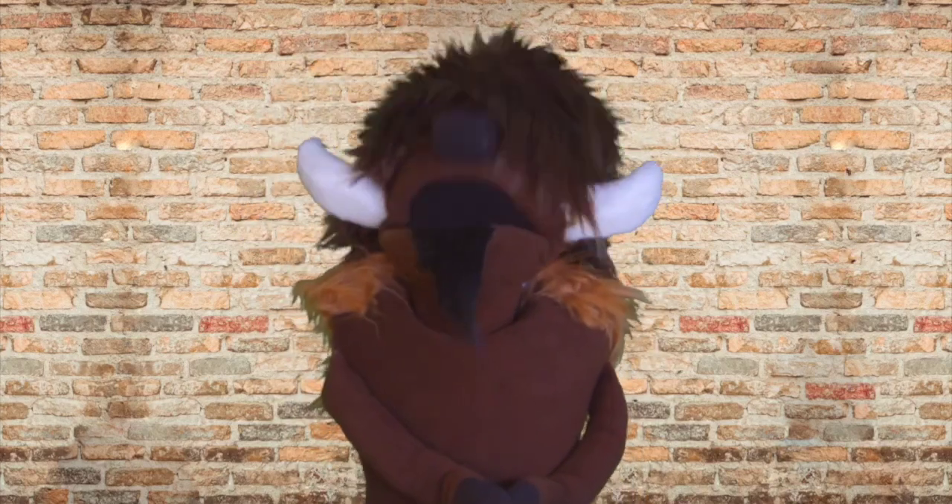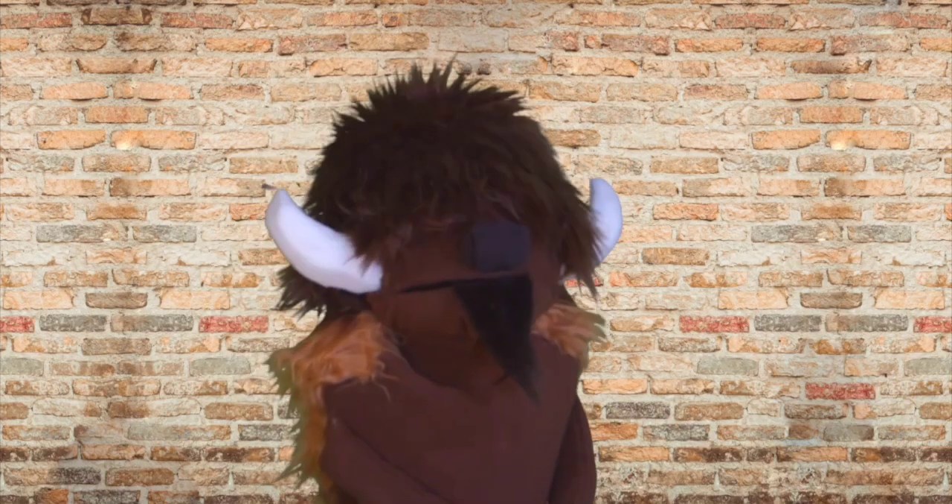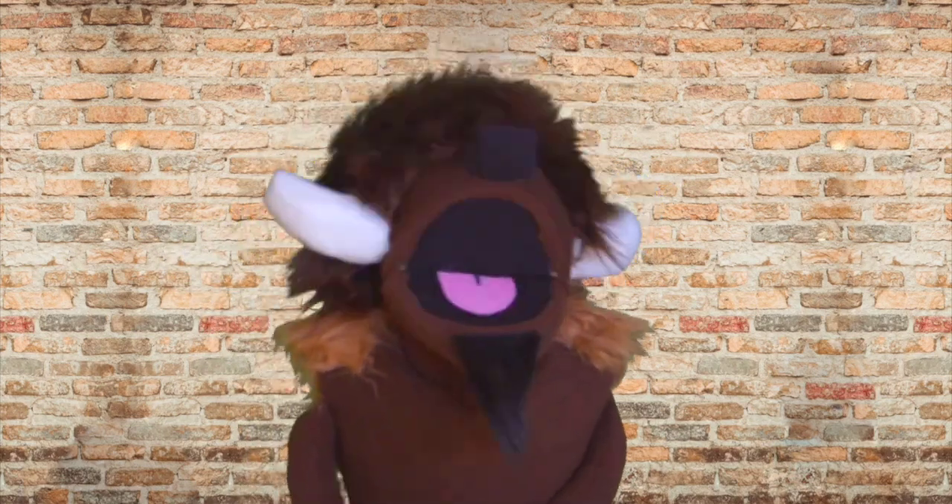Oh, these bees are so helpful. I know, maybe I can help do up their hair. Oh wait, I can't do that. I don't remember where I put the honeycomb.